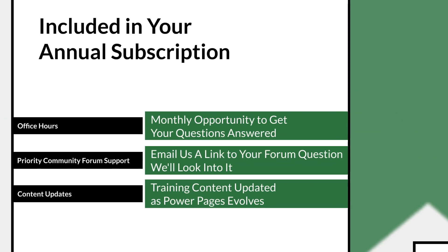In addition to the course itself, your annual subscription gets you access to monthly office hours with me, as well as Priority Community Forum support. Just send us a link to your question, and we'll do our best to get it answered.